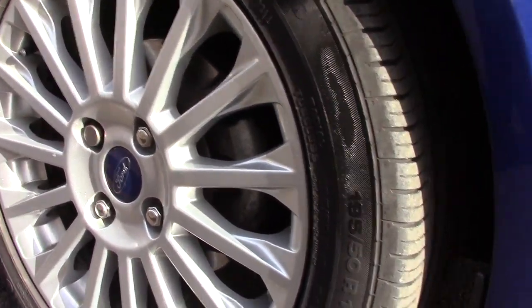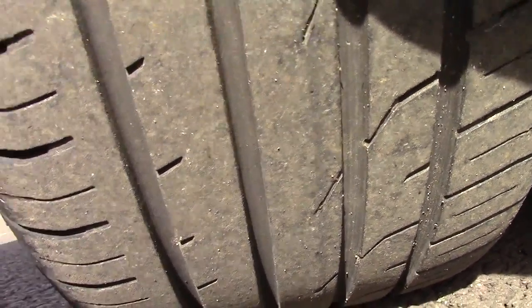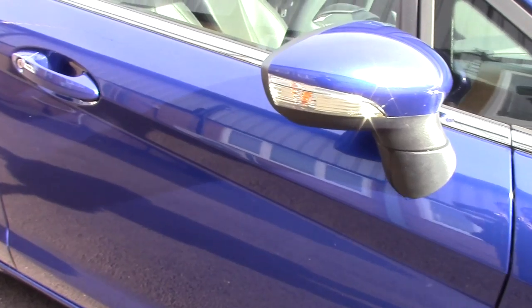This vehicle has had one previous owner, and down here we can see its alloy wheels. Compared to a new tyre which is 8mm, these are 5mm on the front and 7mm on the rear.